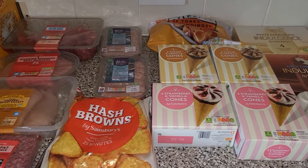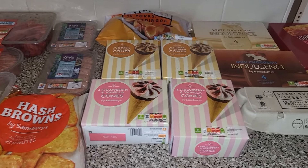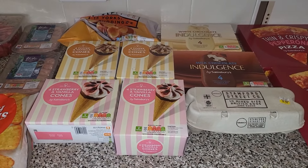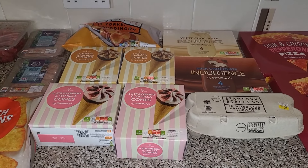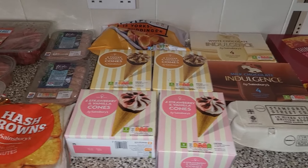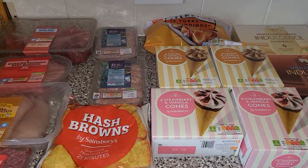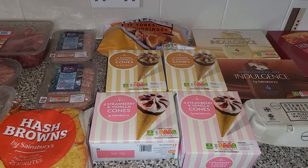Hi everyone, here is the second shop of the week and this came from Sainsbury's. It was supposed to be £150 but I had a £15 off voucher and then used £10 in Nectar points to take it down to £125. There seems to be loads here for the money, so I will show you what we got.